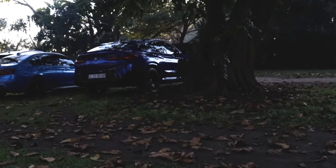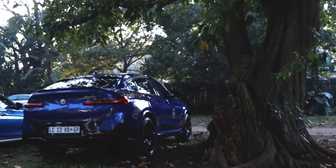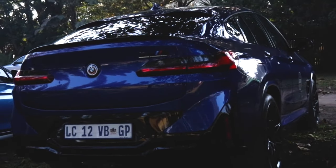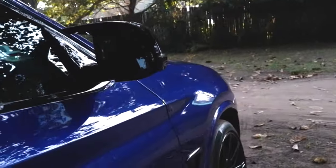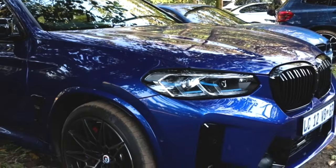We have an X4M, boys. There's a whole sexy M Comp, boys. I don't know if I saw this thing leaving this morning from the venue where we were just now. It's got G80 wheels on it, so this is sick.